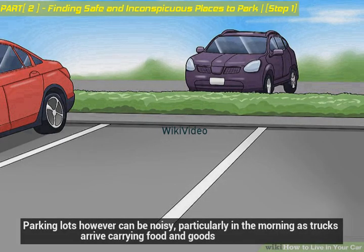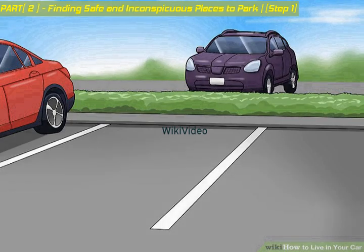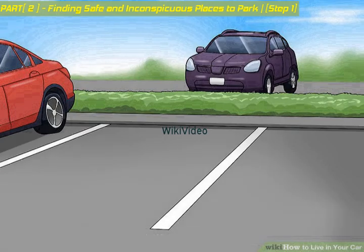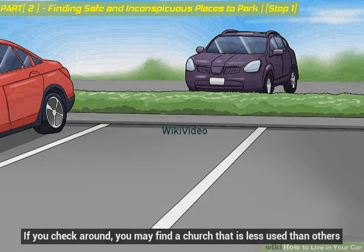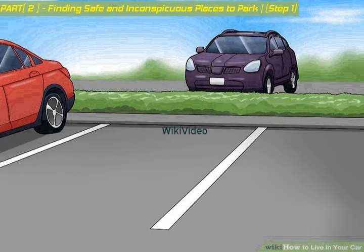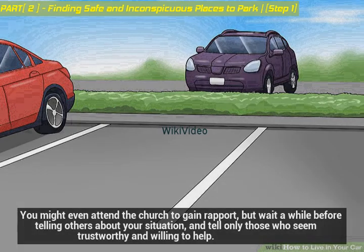Parking lots can be noisy, particularly in the morning as trucks arrive carrying food and goods. Church car parks are often quiet during weekdays — if you check around you may find a church that is less used than others. This could be a good place to park, and you may be able to ask for assistance at the church. You might even attend the church to gain rapport, but wait a while before telling others about your situation and tell only those who seem trustworthy and willing to help.